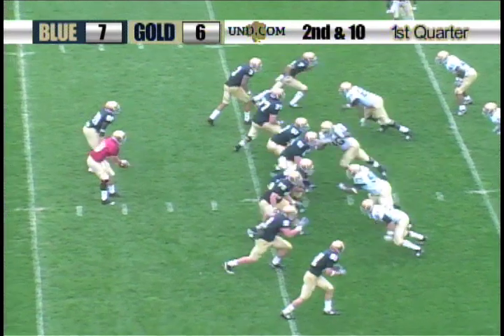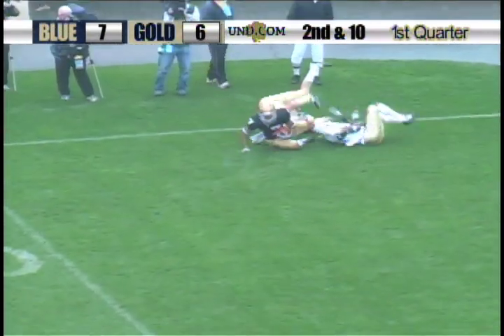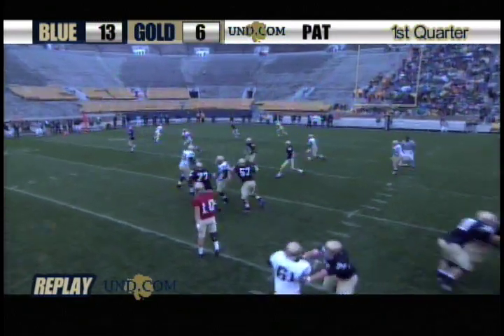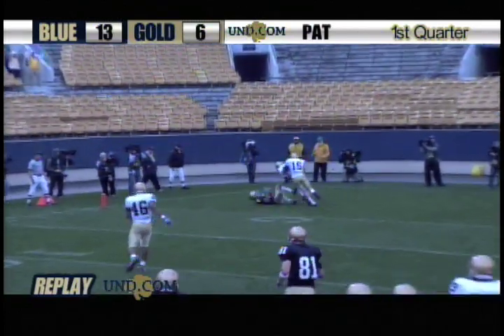And for the blue team from the 18-yard line, Crist trying to find Jones — he does for a touchdown, McCarthy over the top. You have Darren Walls, that's a cover 2 look. He's sitting, but then he starts to sink. That is not the easiest throw to get in there, especially with a corner dropping and closing. Perfect pass.